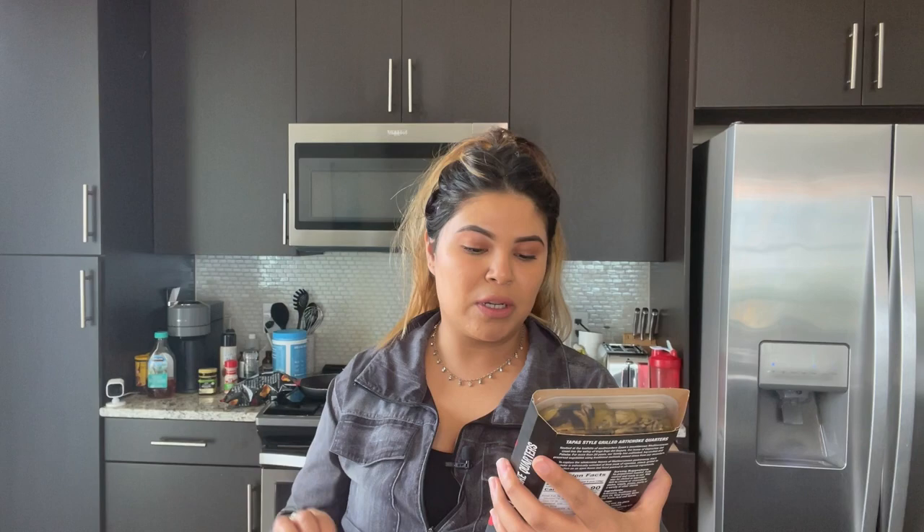It's still morning here while I'm shooting this and I need my coffee. Another item I found is the tapas-style grilled artichoke — really good. I got this a couple of weeks ago; it's not a new item, but I put it on the cast iron skillet. It does have a lot of oil in it, so I just grab it and cook it in the cast iron. I had it with steak and it was really yummy.